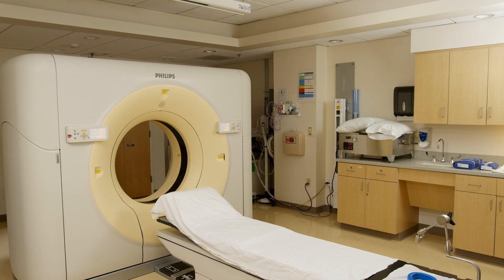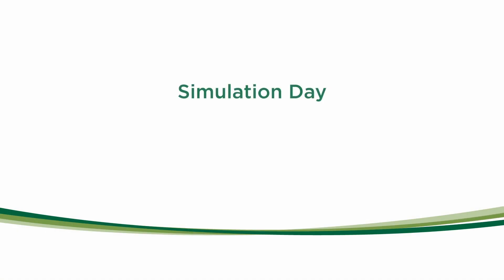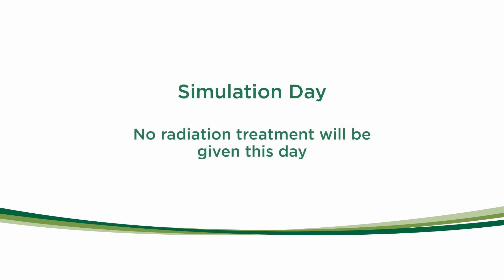Before treatment can begin, a simulation must be completed. The purpose of this is to obtain images that will be used to create your treatment plan. This appointment will take approximately an hour. No radiation treatment will be given this day.